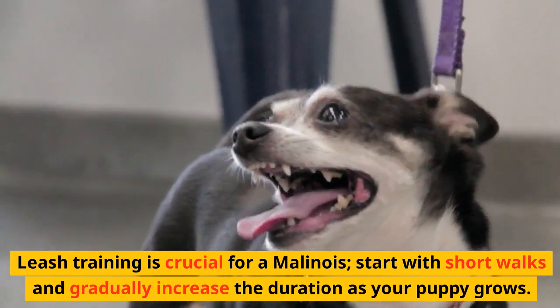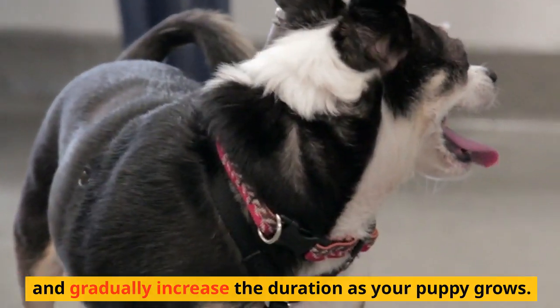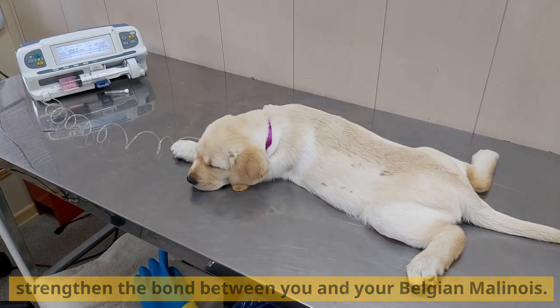Leash training is crucial for a Malinois. Start with short walks and gradually increase the duration as your puppy grows. Enroll in a puppy training class to enhance obedience skills and strengthen the bond between you and your Belgian Malinois.